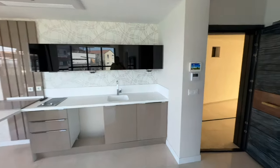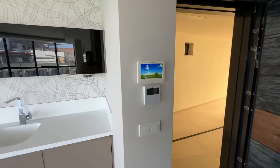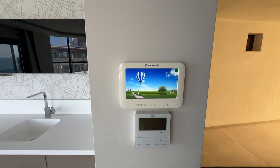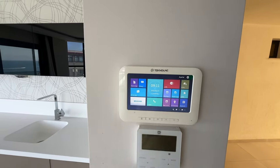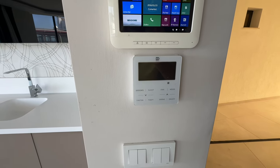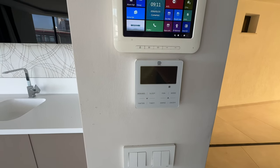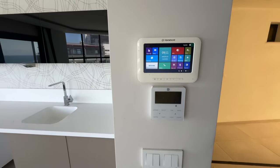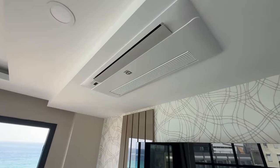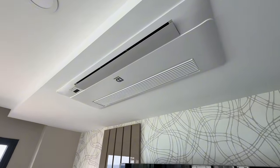Aynı zamanda daireye girdiğimizde göreceksiniz intercom yani akıllı ev sistemi. Ve merkezi iklimlendirme sistemi mevcut; gördüğünüz gibi dairemize ait klimalar hali hazırda montajı yapılmış, Demirdöküm marka.